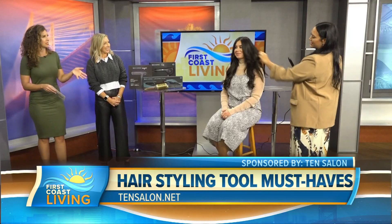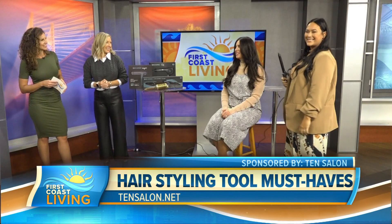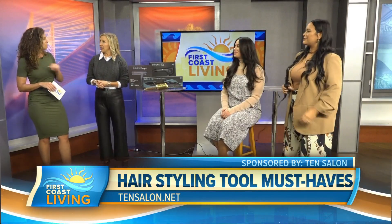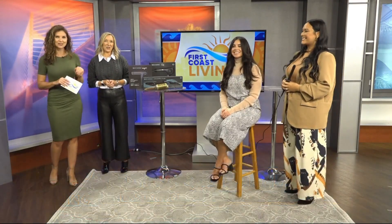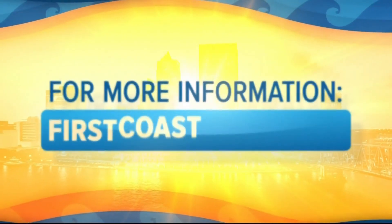Now we know what we need and how we should use it. Rebecca, you look beautiful — thank you so much. All three of you, actually. Where can we find you? Ten Salon in Neptune Beach and in Ponte Vedra. Thanks for helping us look our best. And if you'd like to see this segment again, head to our website at firstcoastliving.net.